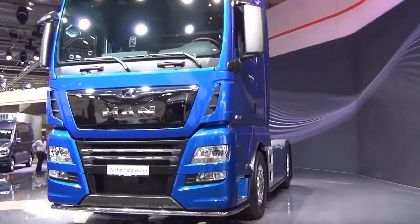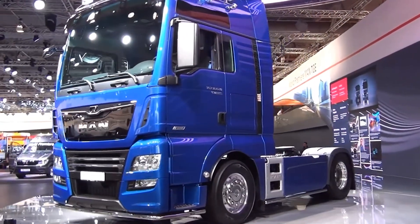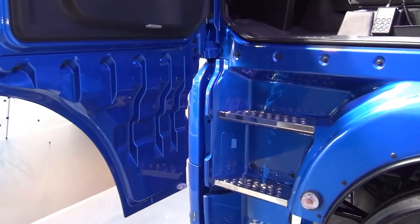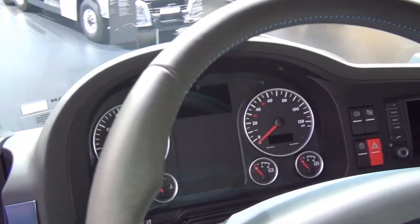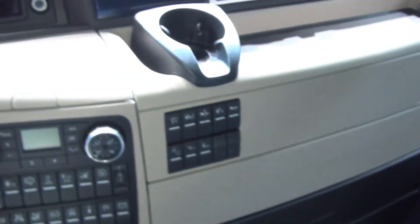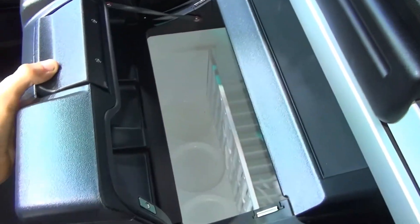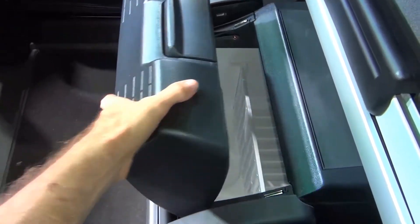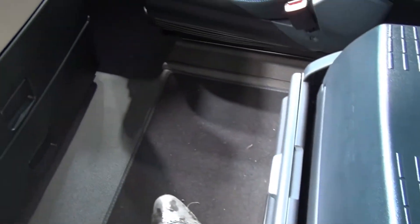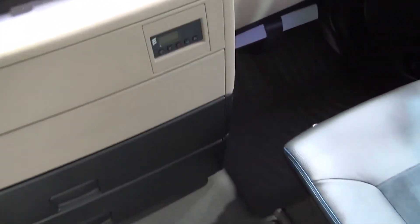The MAN TGX 18.640 is a European truck that will amaze you with its potential. It is equipped with a six-cylinder D38 engine with 640 horsepower, a displacement of 15.2 liters, and high torque of 3,000 Nm. The allowable gross weight can reach 97,000 pounds. Long-haul drivers appreciate this truck for its ease of handling — it features a system that detects road gradients and calculates the optimal speed and gear-shifting strategy, saving fuel. The comfortable cabin has its own unique style, with all the conveniences needed for several days on the road.